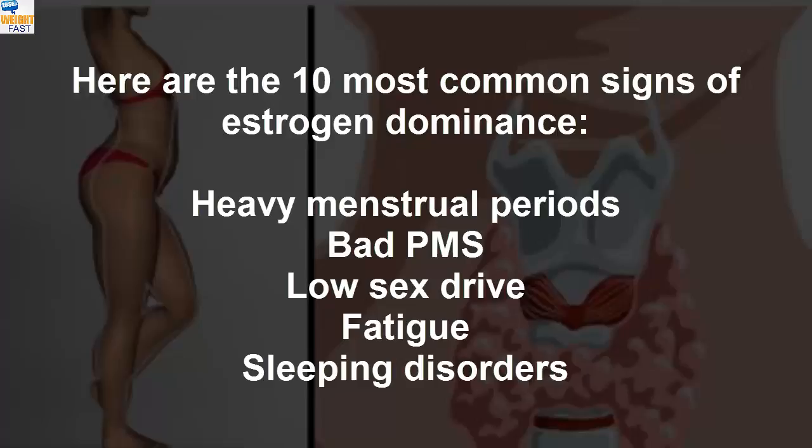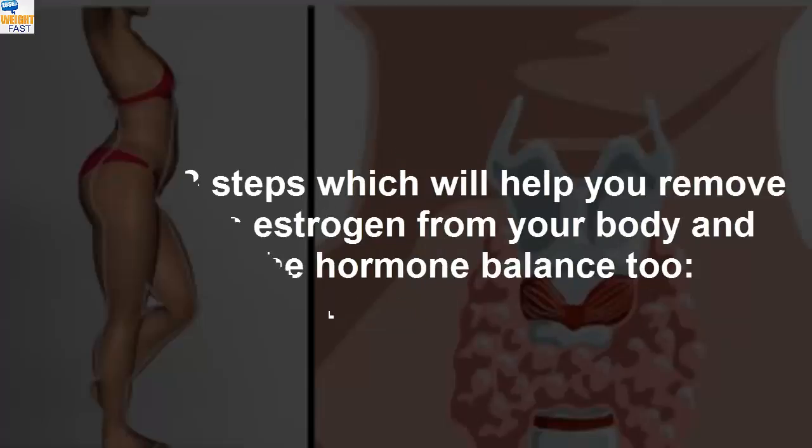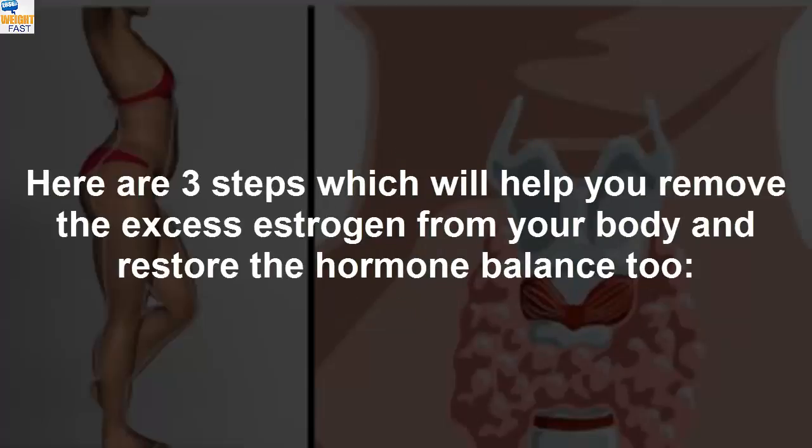Here are the 10 most common signs of estrogen dominance: Heavy Menstrual Periods, Bad PMS, Low Sex Drive, Fatigue, Sleeping Disorders, Thyroid Disorders, Slow Metabolism, Weight Gain, Hair Loss, and Brain Fog.